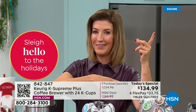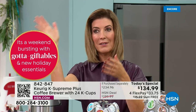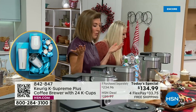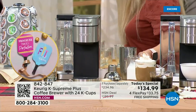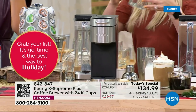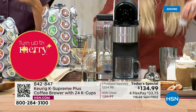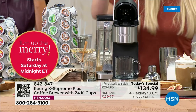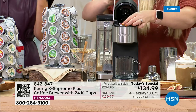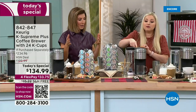No more waiting for a pot of decaf — you can bring everyone coffee or tea, decaf, a robust blend, a donut shop blend — whatever they want. You can serve everyone the exact cup they want at a book club, a party, or just breakfast in the morning. Every cup is fresh.